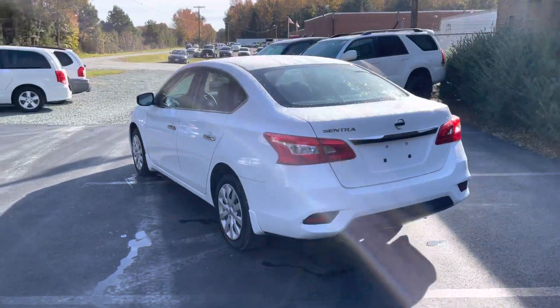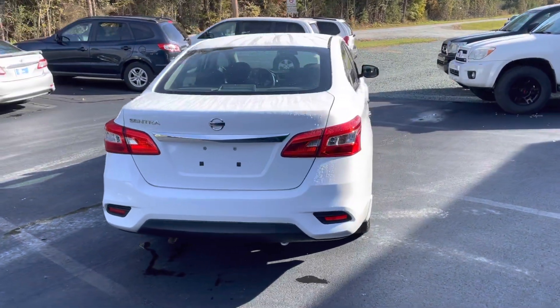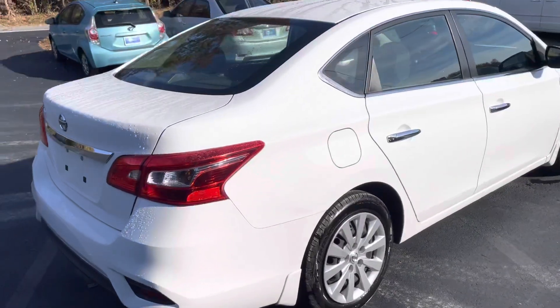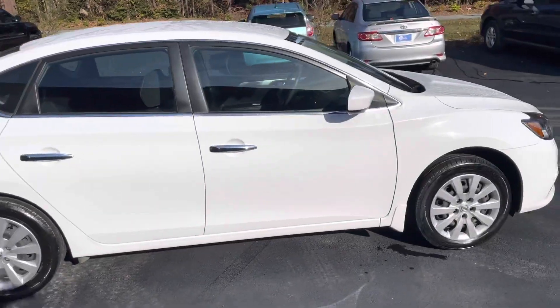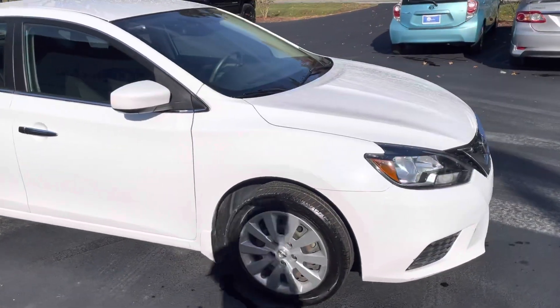If you're looking for a great reliable commuter vehicle, this is a great option. Great on gas, especially as gas prices start to rise. Tires are newer. Does have an excellent service history — always well-maintained. We actually have the original records from the first owner.